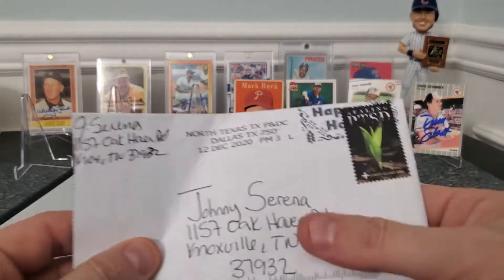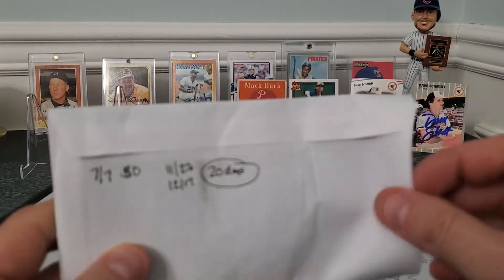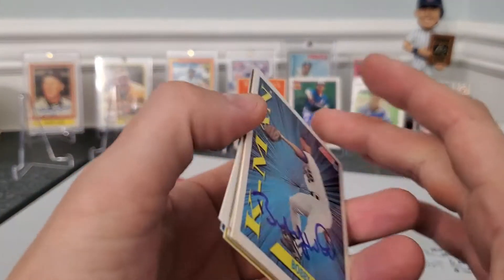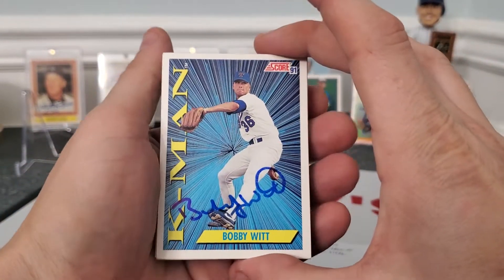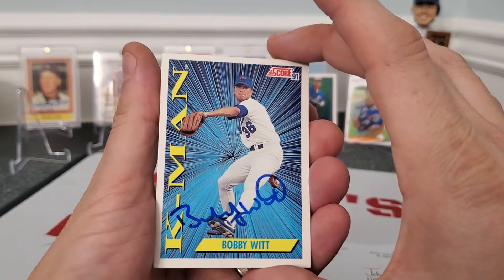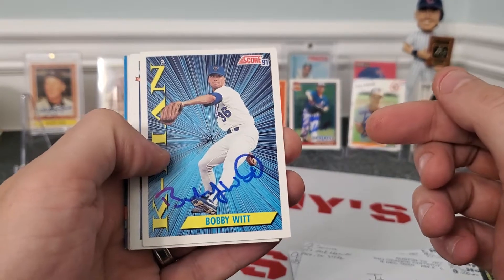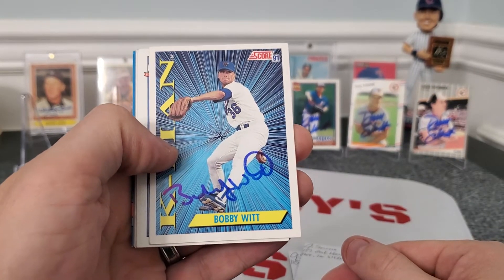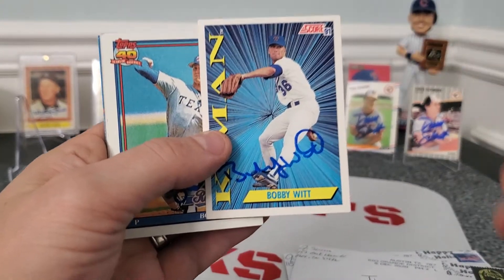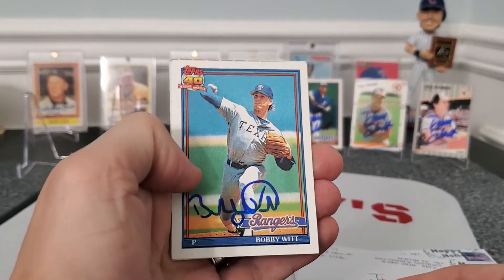Next one — wow, this is a thick one — coming out of North Texas, Dallas, Texas. Seven out of seven, 20-day return. Mr. Bobby Witt! This is the second time I'm sending to him. Of course, we know his son Bobby Witt Jr. is a pretty big prospect right now. Bobby Witt is a great TTM — he's good to the community and signs all the cards. Got him on a 91 Score, a 91 Tops with blue ink at the bottom of the card.